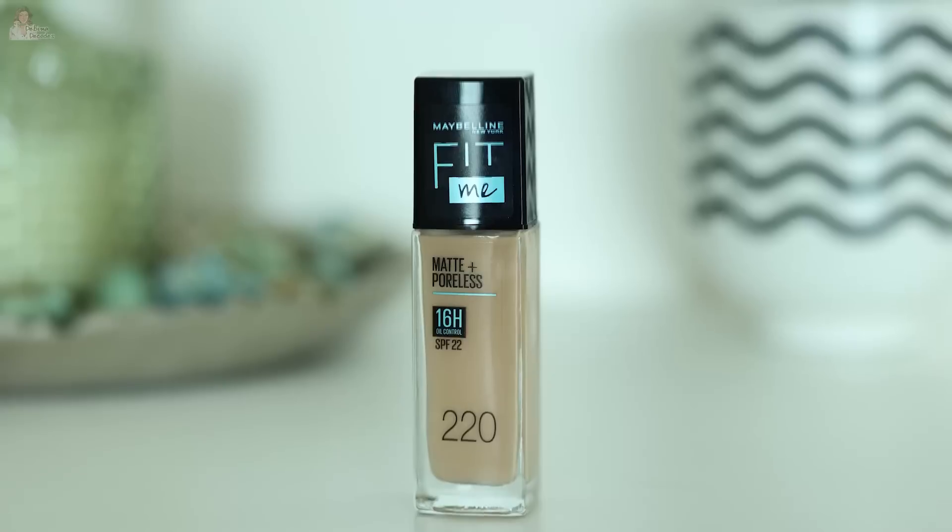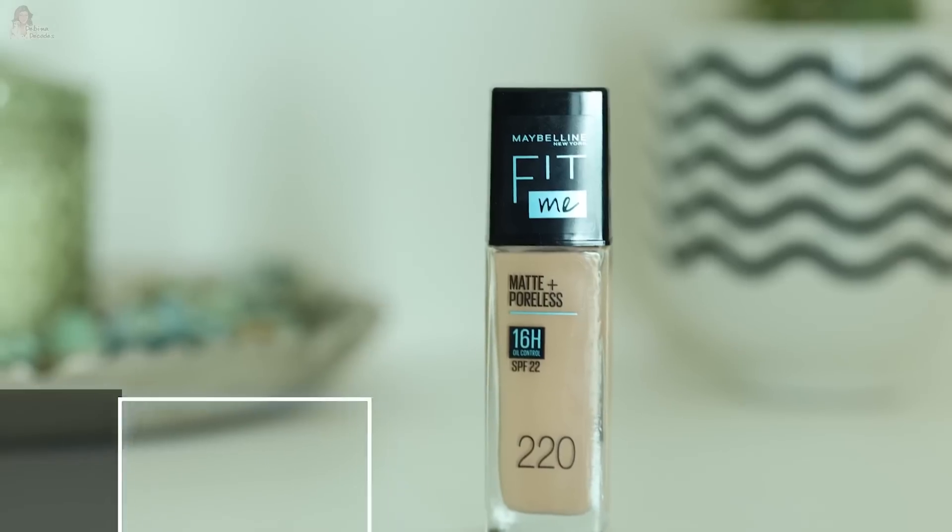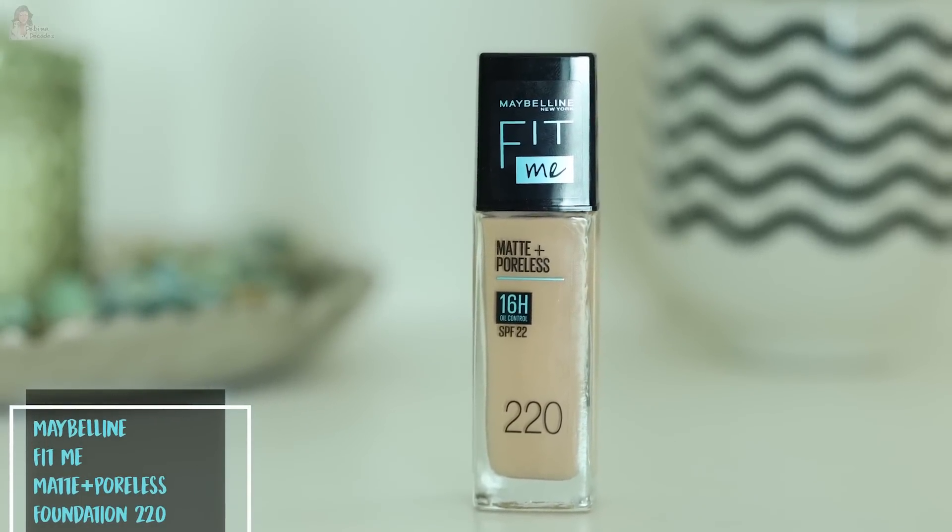When I started doing makeup, I remember from my teenage years, because I started modeling, my go-to foundation had been the Maybelline Fit Me Matte Plus Poreless Foundation. It is my all-time favorite. I try other things but I keep going back to this foundation. I wish I could show how many bottles I have used.